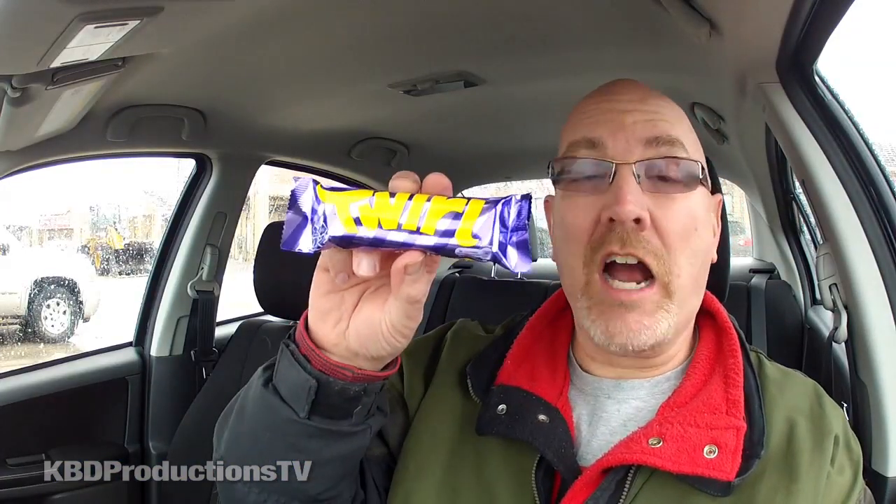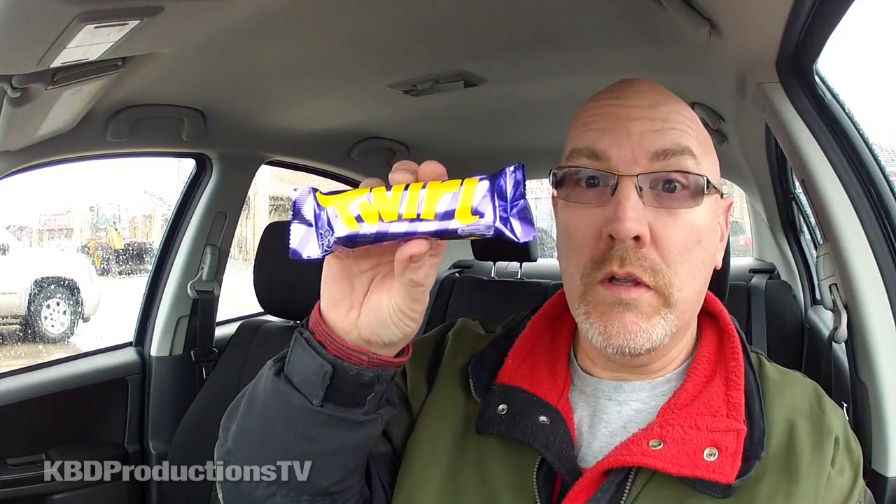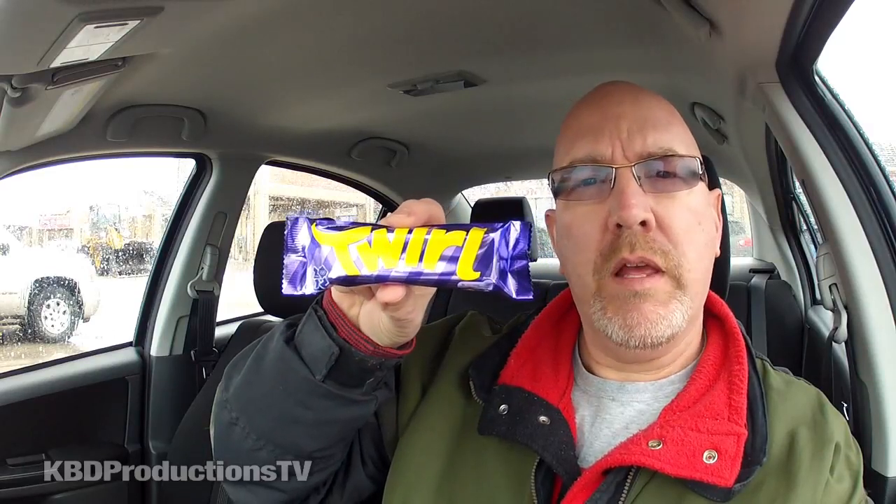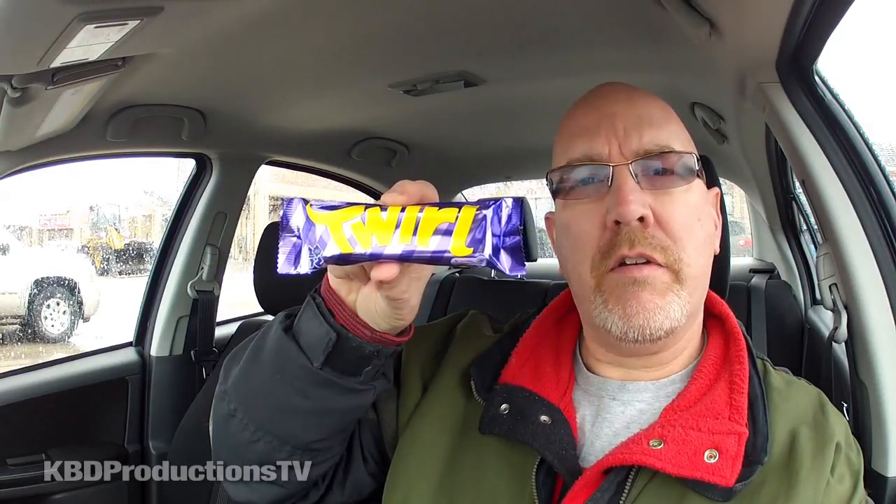Hello, I'm Ken Domic and I'm with KBD Productions TV. Today I'm going to be taste testing Twirl. It's a British chocolate bar from the UK and I got this from Sweets and Store, a British import store in Newmarket, Ontario. They gave this to me the last time I was down there to give it a shot and let you know what I thought of it.